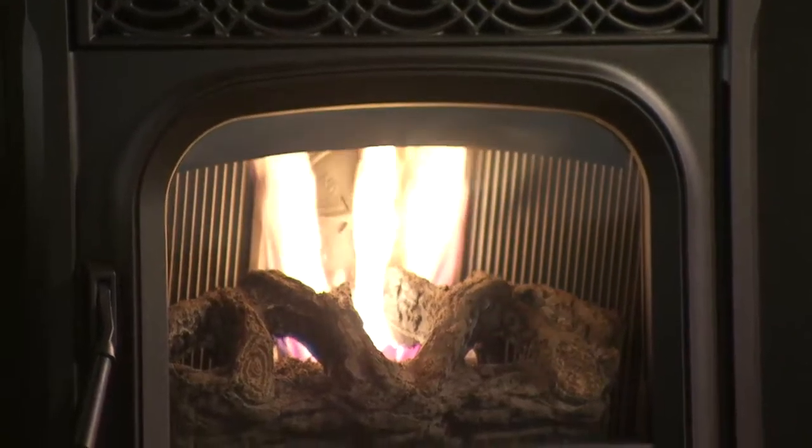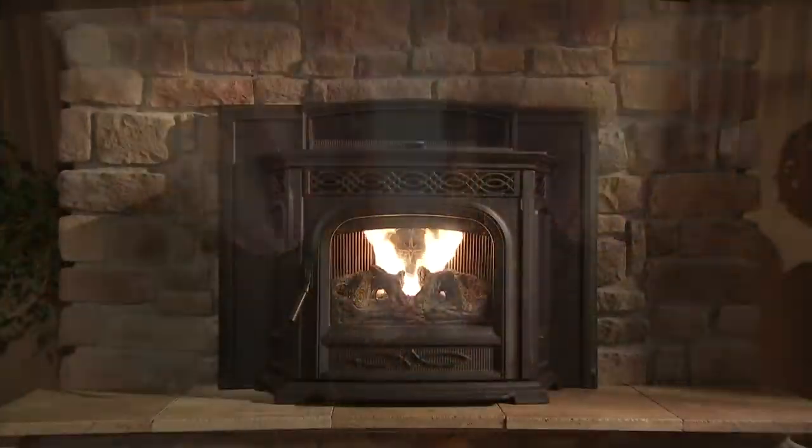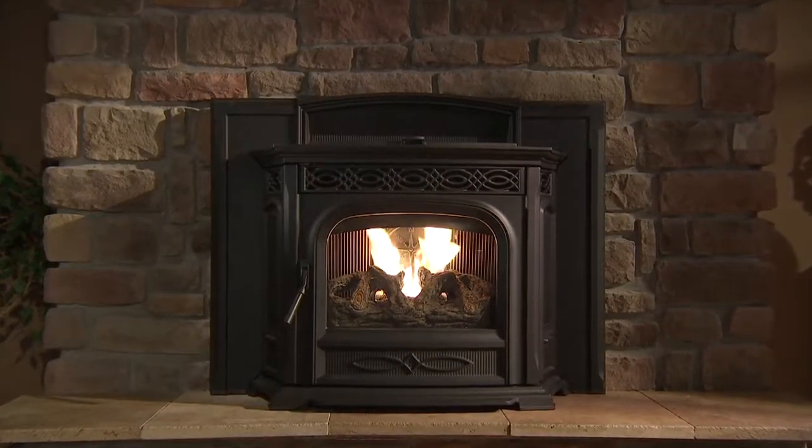The Harman Accentra is the best-selling pellet insert in the industry. This high-efficiency pellet insert delivers up to 50,000 BTU of even heat. Distinctive features and easy maintenance make the Accentra insert a superior heating option.